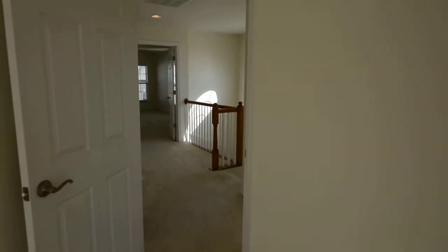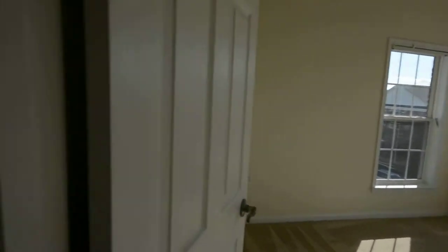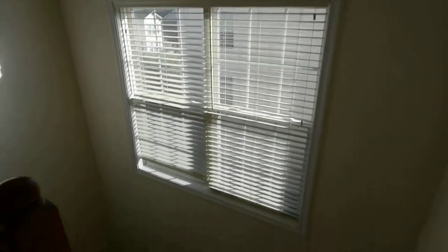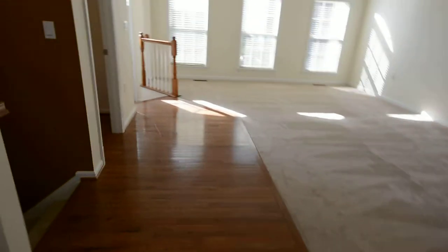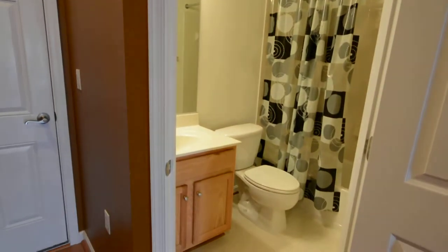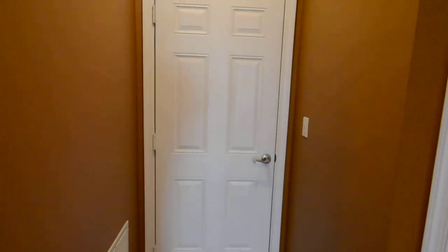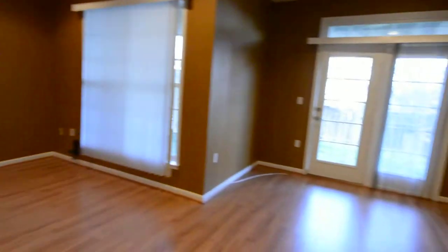What I like about these two secondary bedrooms is the storage space right above the closet in both rooms. Lots of windows. Down to the basement — Pergo flooring here, a full bathroom, and behind that door is a two-car garage with one door and extra storage space as well.